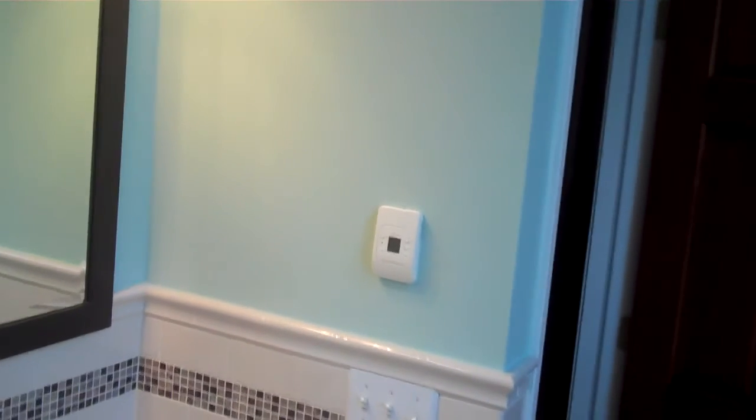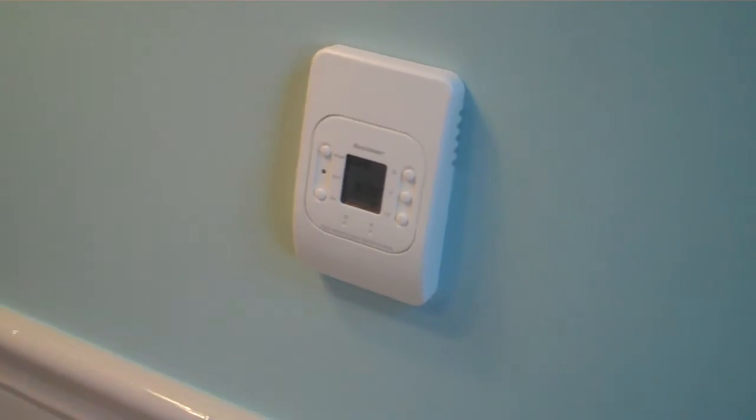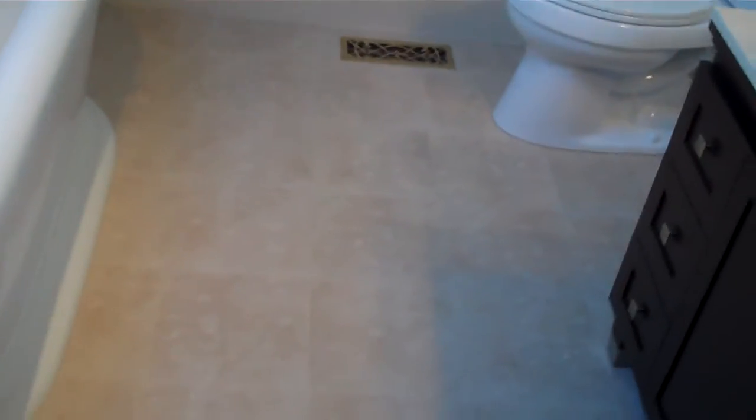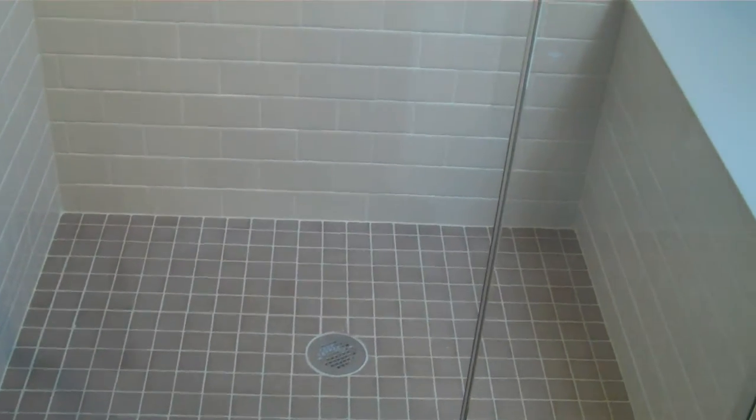Underneath the tiles we added a radiant floor heating mat, and there's the control for that. You can turn on the floor and it will heat up and make the tiles warm. Those are the bath tiles in the shower.